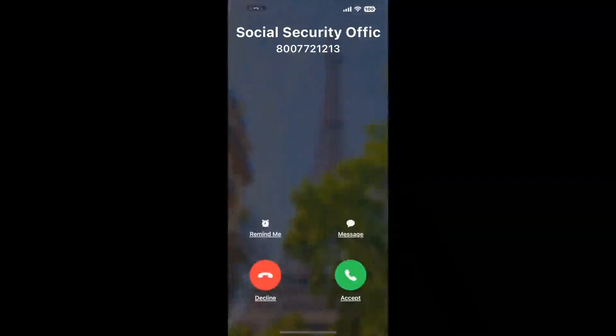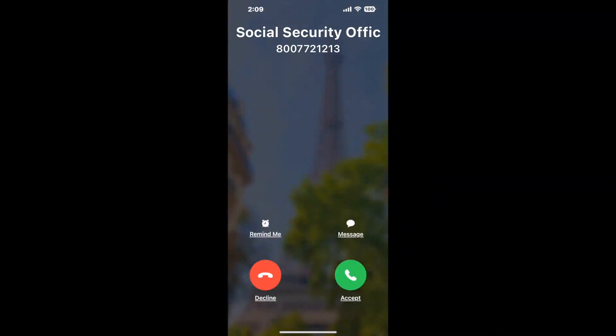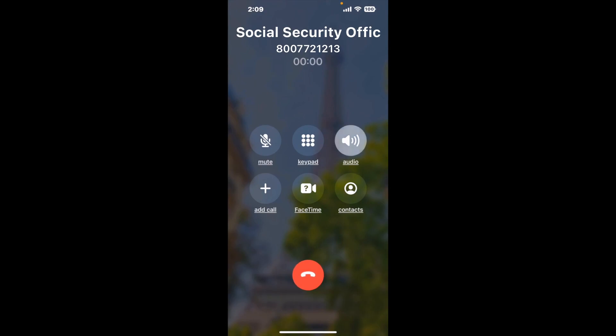Claimer can automatically call any phone line for you. It'll connect you directly to a human at Social Security Office, 1300D Southwest, Washington DC 20024. It dials the number and stays on hold for you while it waits for an agent to take the call. When it detects an agent, it'll send the call to your phone.